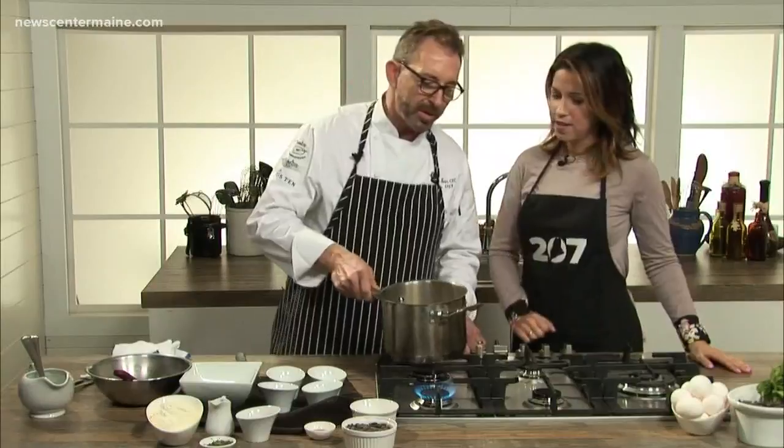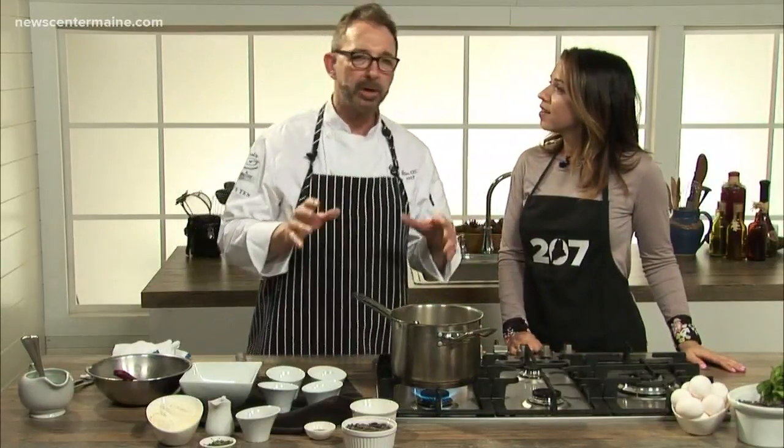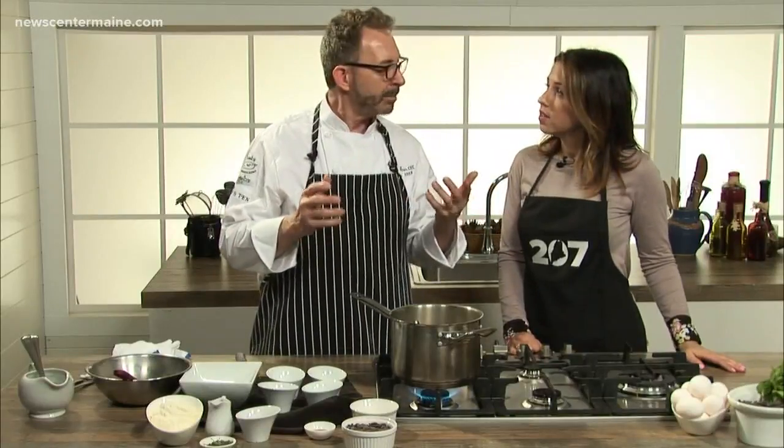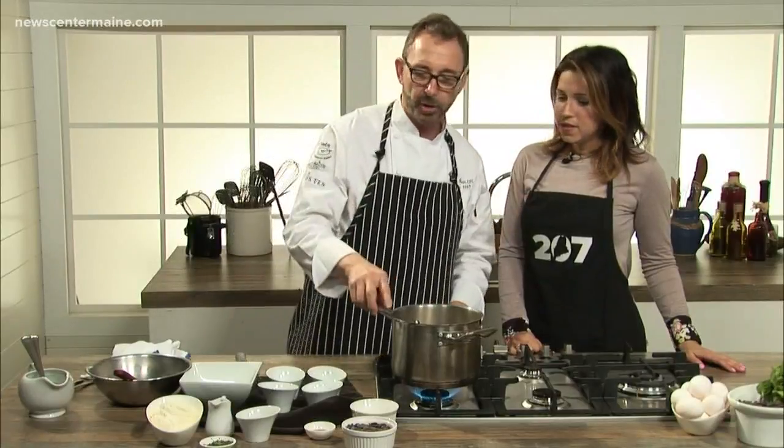So what are we making here? This is one of my all-time favorite desserts. It sounds super simple — chocolate pot de crème, a little chocolate pot of cream. It's the best chocolate pudding, bar none, and super easy to make.